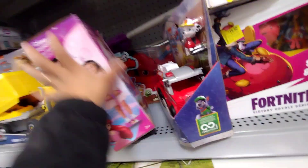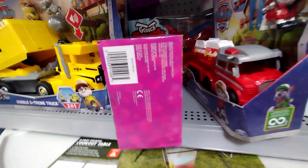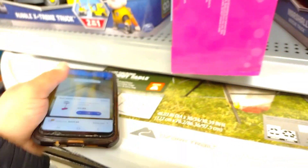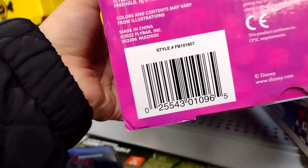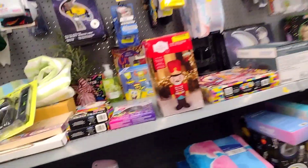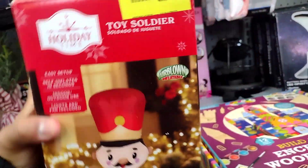I think I saw these for Black Friday — let me scan this one. It's ringing up at $12.88. I think that was the clearance or Black Friday price, though I think they should be $5. Let me know if you guys are ready for Black Friday and if you're going to be shopping this year.